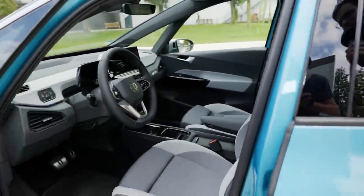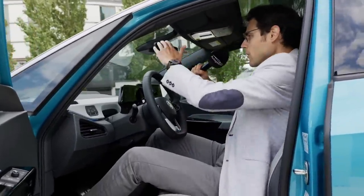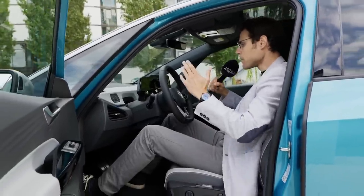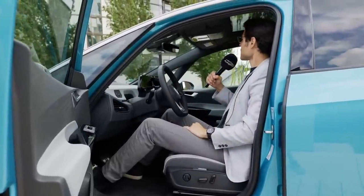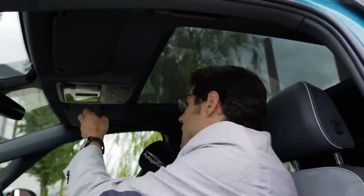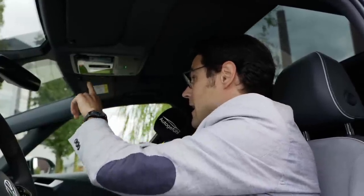Getting inside — it's a very easy entry and there's a lot of room around you. It feels open and spacious. At 1.86 meters or 6 foot 1, there's still enough headroom even in the lowest seat position. There is an optional panoramic roof with a shade that you can activate via voice control or the slider at the top. It's a fixed glass roof.